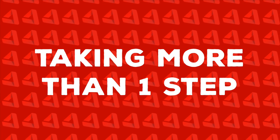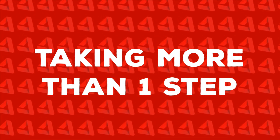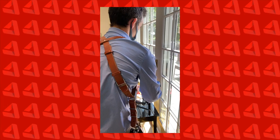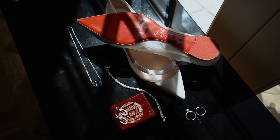The next mistake wedding filmmakers are making far too often is taking more than one step in their gimbal shot. The one caveat to this is when you are doing a tracking shot, but outside of that I personally believe you rarely need more than one step to get the subtle movement you should be after. One step actually gets quite a bit of movement in any direction and it keeps you shooting intentionally.